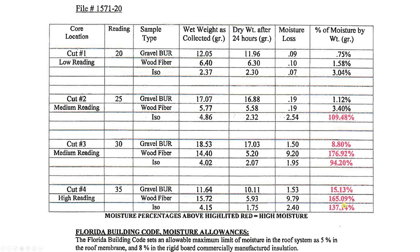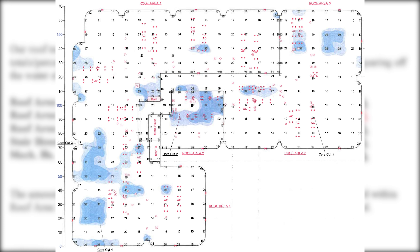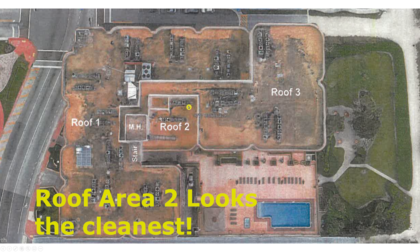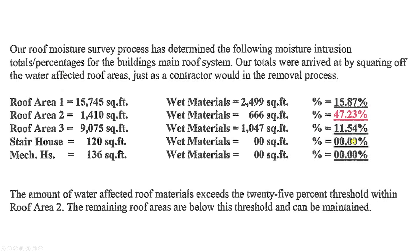Looking at the five roof areas by square footage, they calculated what percentage of each area was wet. Roof area one was only about 16% wet. Roof area two was 47% wet — nearly half of that entire section had subsurface moisture, meaning the roof membrane had degraded significantly. Roof area three was 11.5%. The mechanical house and stair house were small and showed little moisture. Critically, the report states: 'The amount of water-affected roof materials exceeds the 25% threshold within area two.'